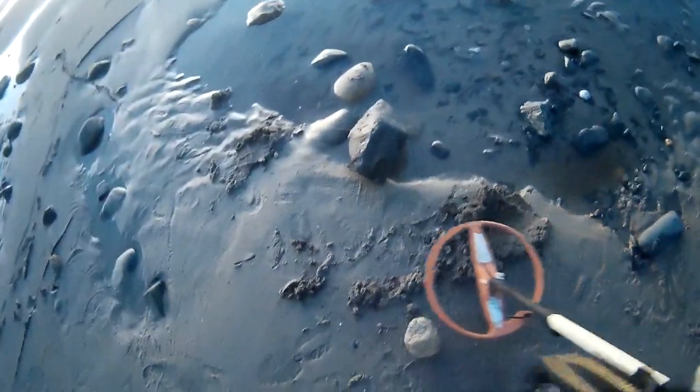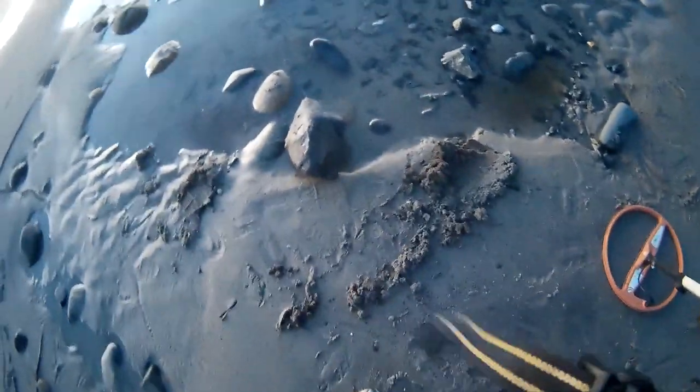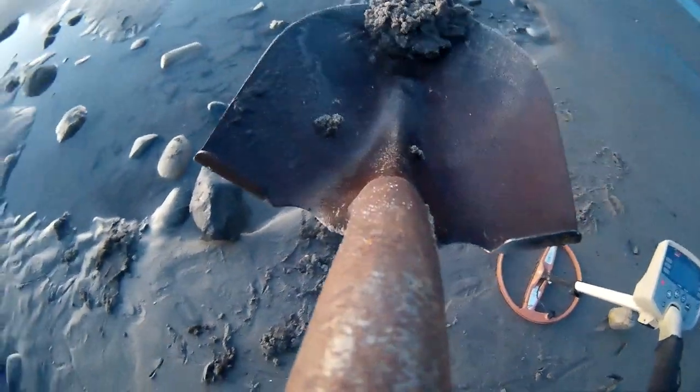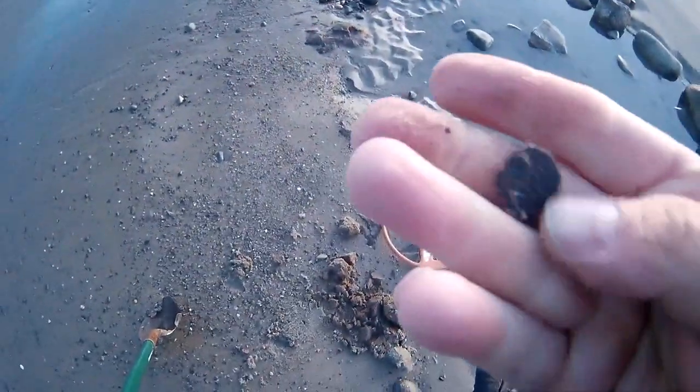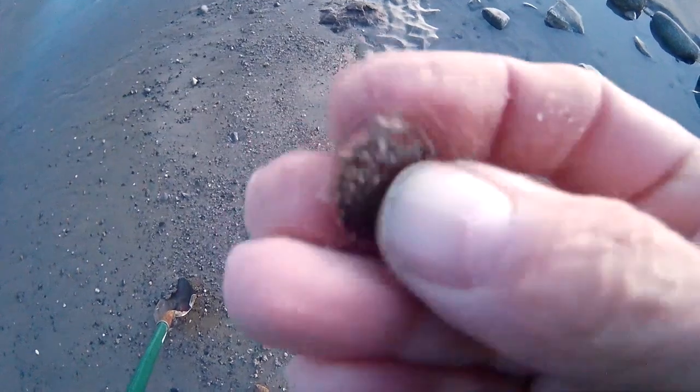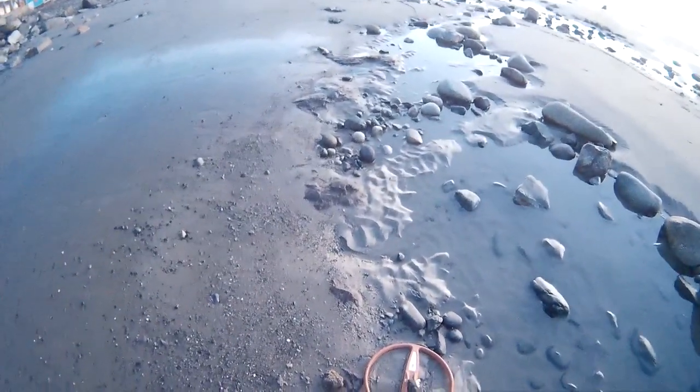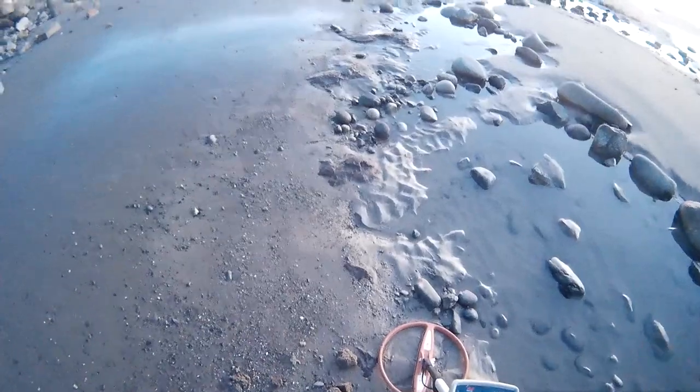Got another signal, came right out of that hole. Just got another signal and this is definitely a wheat penny — a wheat back. I can see the one cent on the back, Lincoln on the front, right out of the edge of this tidal pool. So we're definitely getting wheaties and we're getting silver already.